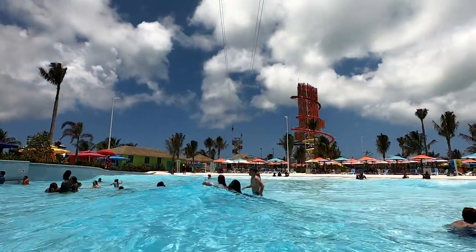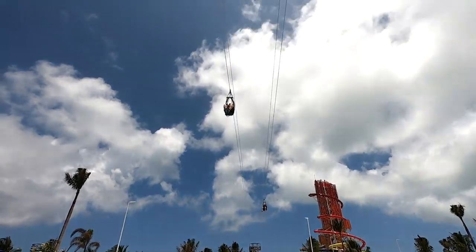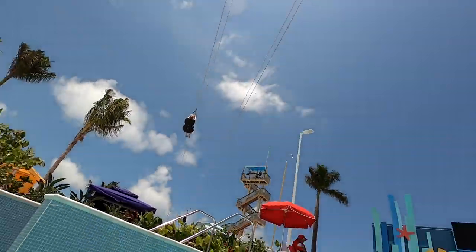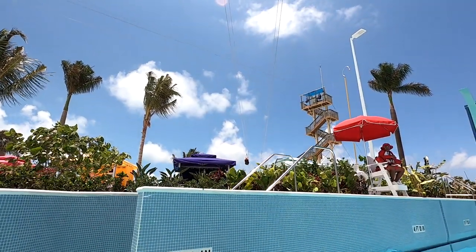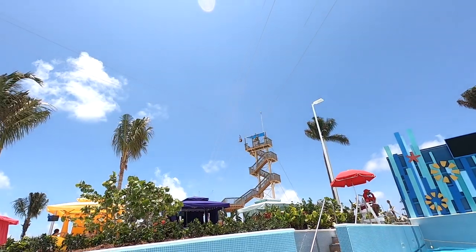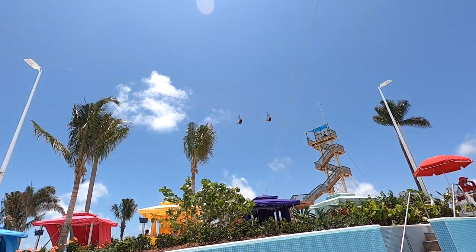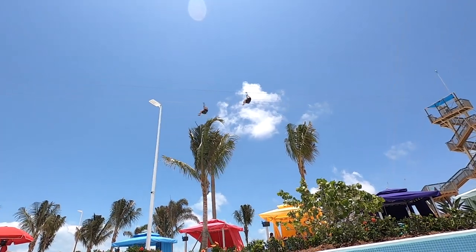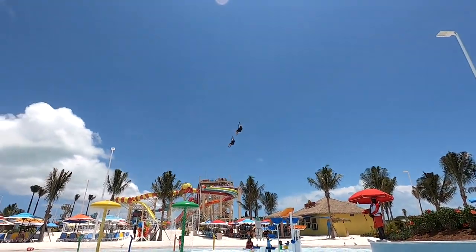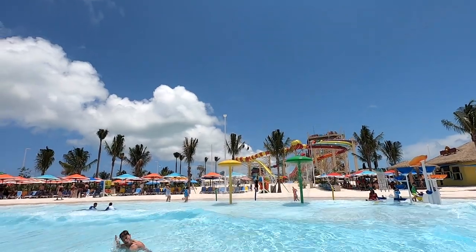There are several circuits of zip lines going all through the island, totaling about 1,300 feet of zip line. They start at the beginning of the thrill water park and end over on Chill Island. Several of the zip line circuits go over water, including the thrill park wave pool and the cove lagoon, where you zip right over the fountain for the final stretch.